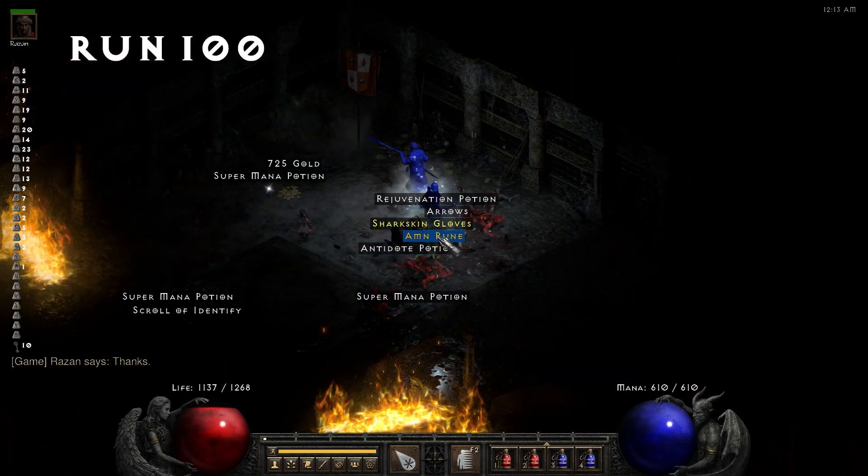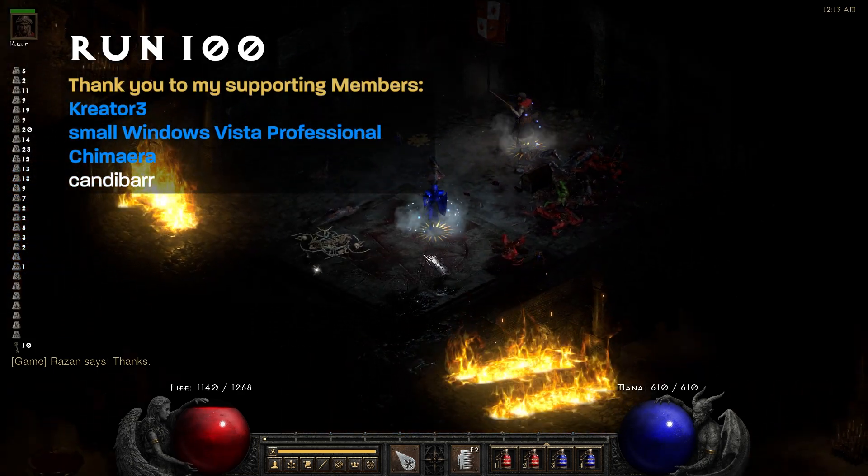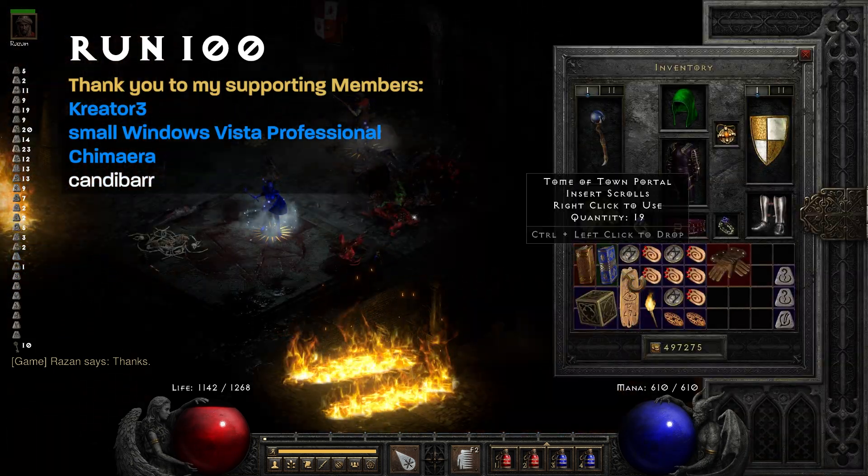As we wrap up this video, we found 10 keys over 100 runs, putting us at exactly 10%. Thank you so much for watching.